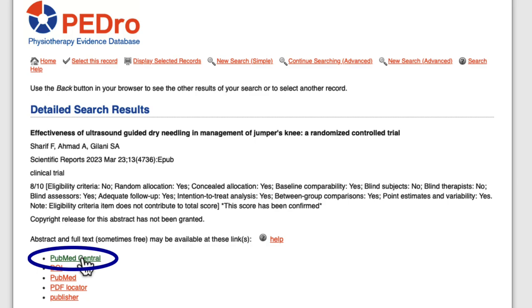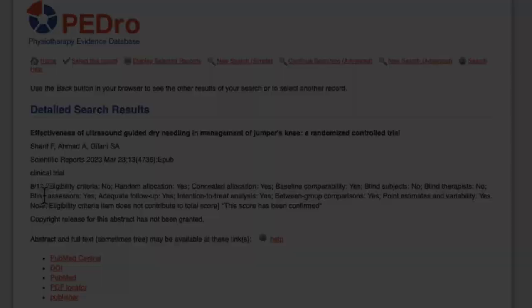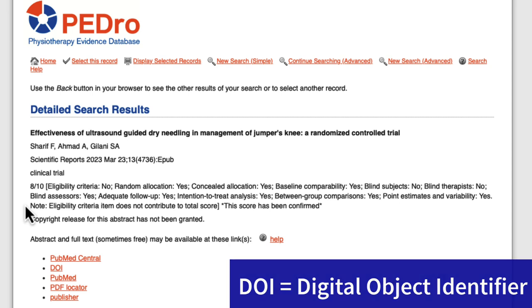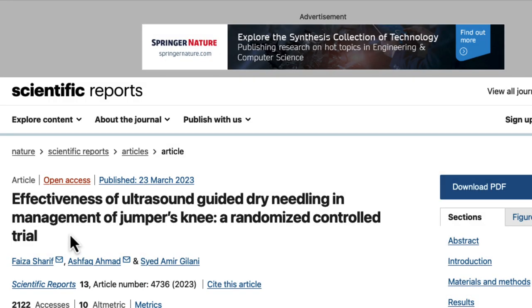PubMed Central is a free full text archive, so that's a good place to start. We can follow that link to PubMed Central, choose the PDF option over to the right, and view the full text of this article. Another good option is to follow the DOI link from the initial search record. DOI stands for Digital Object Identifier. This unique identifier assigned to the article provides a permanent web address so the article can be easily located. Remember to include the DOI when you cite an article in AMA style. The DOI link will usually take us to the article publisher's website. Always make sure you are accessing these databases through the library website — this will ensure you do not hit any paywalls and have access to the full text if it's part of our subscriptions.